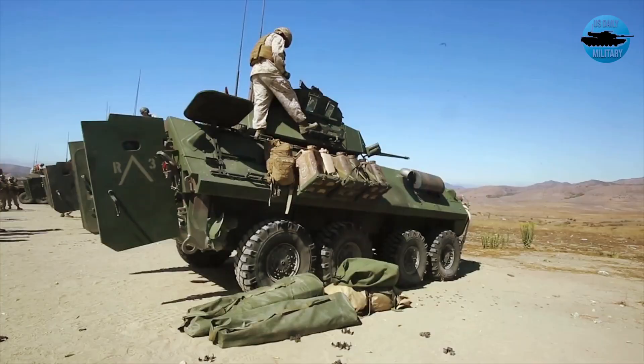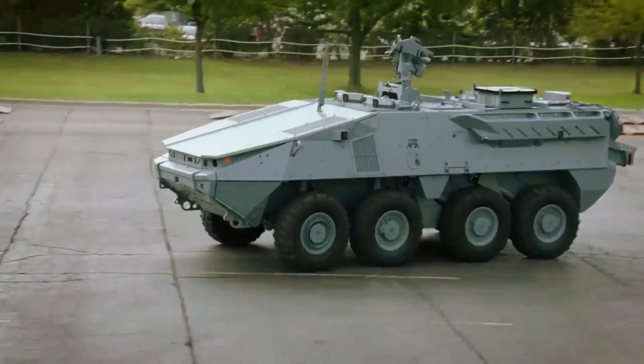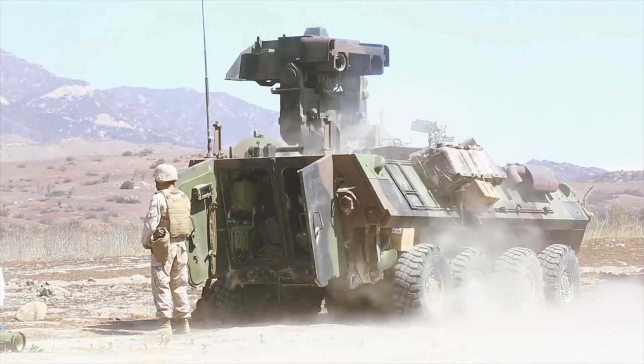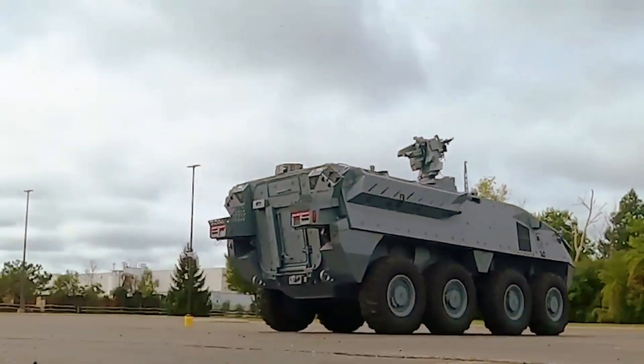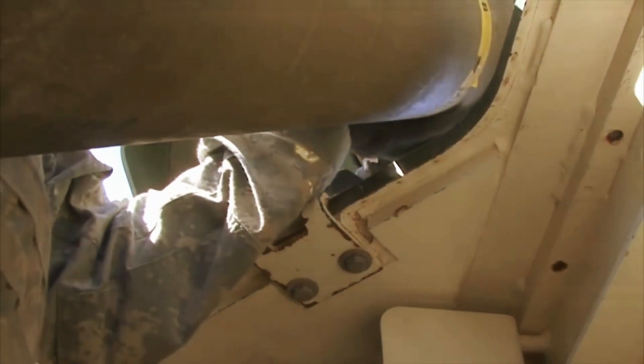The emerging Stryker-X Infantry Carrier is set to offer unprecedented capabilities to U.S. warfighters, including the ability to deliver armed soldiers into hostile enemy fire with added battlefield weapons, conduct silent reconnaissance without generating an acoustic or thermal signature, or fire air burst rounds from a 30mm cannon with long-range precision targeting.